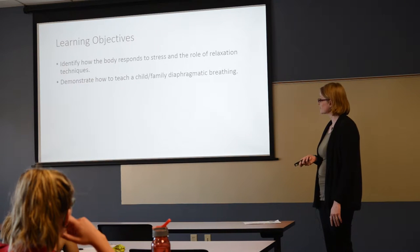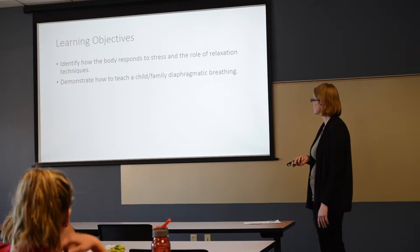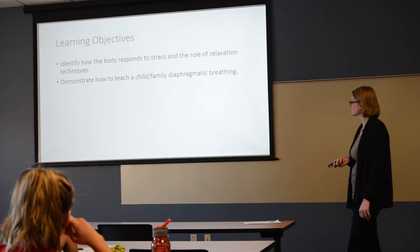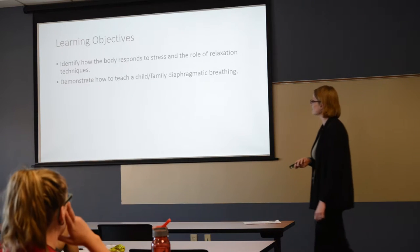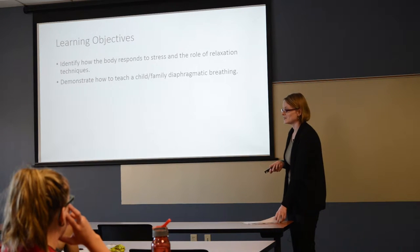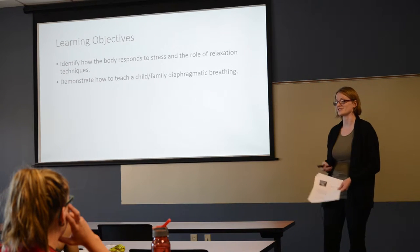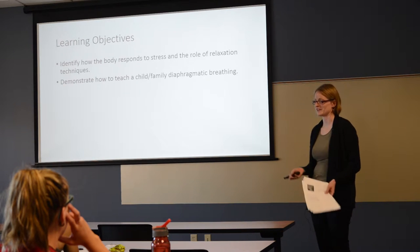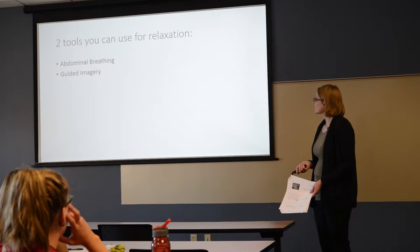Learning objectives: know how to identify how the body responds to stress and the role of relaxation techniques, and be able to demonstrate how to teach a child or family member diaphragmatic breathing. As nurses we have a wonderful opportunity to be the teachers. The main reason for this conference is so we can bring this to our patients and help them deal with everything they have going on.